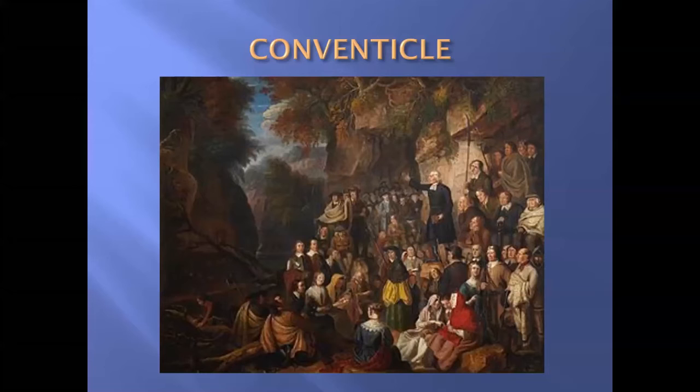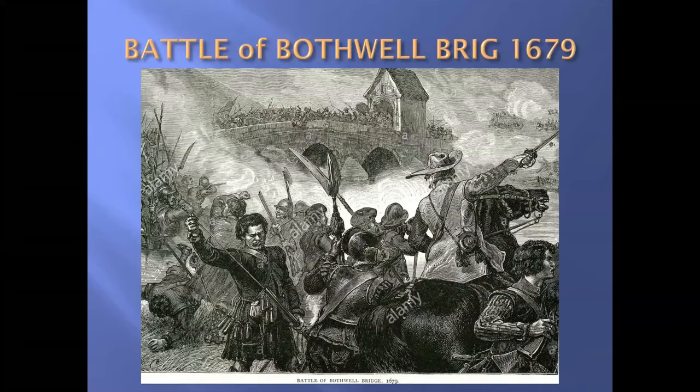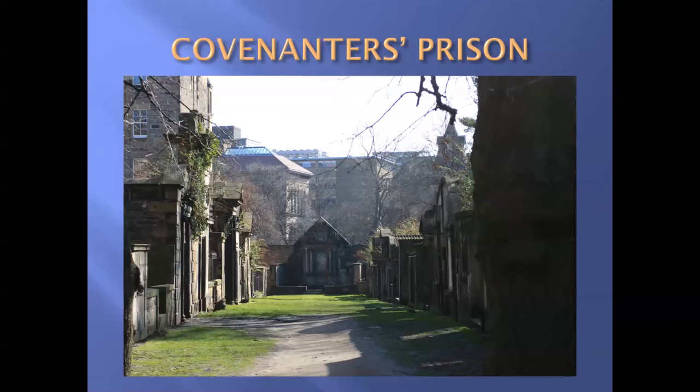The conventicles were immediately made illegal by the government, and dragoons would come along and try to break up the meetings. So the Presbyterians — the Covenanters — fought back. One very important battle, the Battle of Bothwell Bridge in 1679, was a huge government victory, where some 1,200 prisoners were taken.